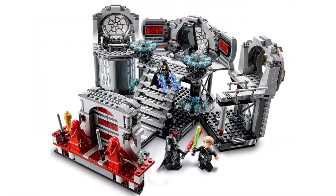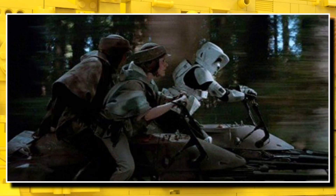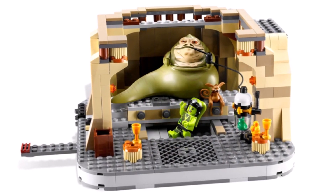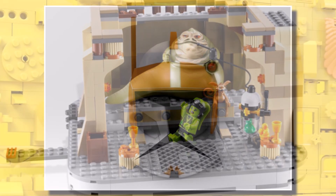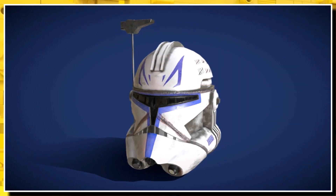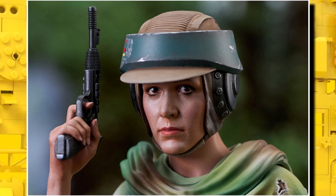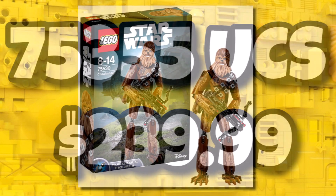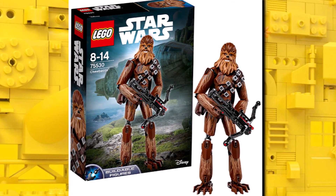We also have some brand new Star Wars dioramas: the Death Star Duel for $100, the Endor Speeder Bike Chase diorama at $80, and Jabba the Hutt's throne room diorama around $60–$70. We're also getting a Commander Cody Phase 1 helmet for $70 in March, a Captain Rex Phase 2 helmet for $70 in March, and an Endor Leia helmet for $70 in March. Then a brand new UCS set launching in May for $240 — possibly some sort of buildable Chewbacca, though details are still up in the air.